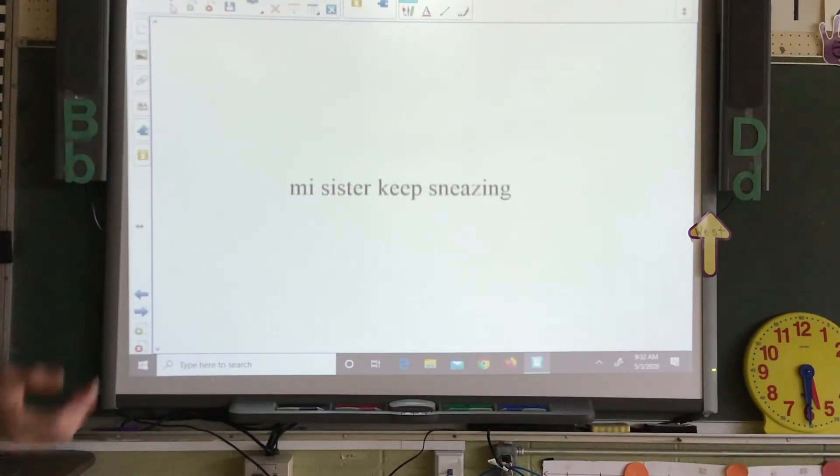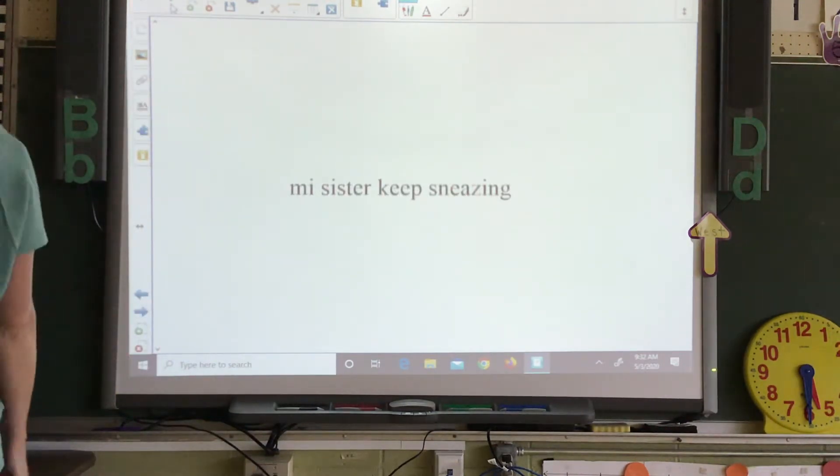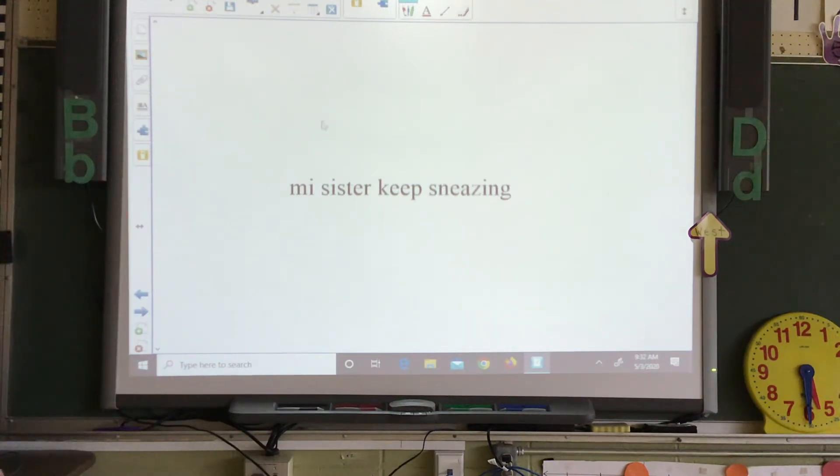My sister keep sneezing. We know that 'my' is capitalized because it's the beginning of a sentence. And remember that 'thief' — why — steals the long I sound. So we have 'my sister' — sister's fine — 'keep sneezing.' What is wrong with 'keep'? Does that sound right? My sister keeps sneezing? We have to add an S. My sister keeps sneezing.